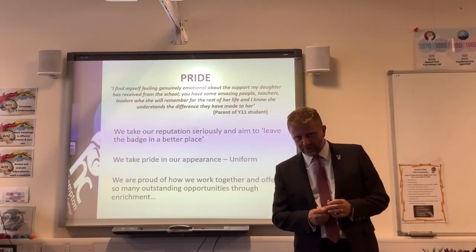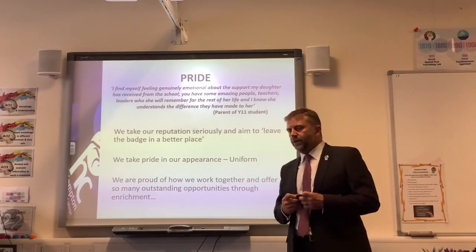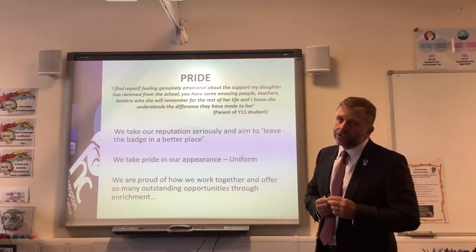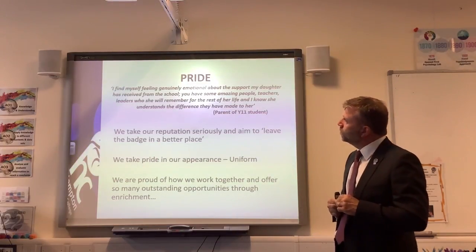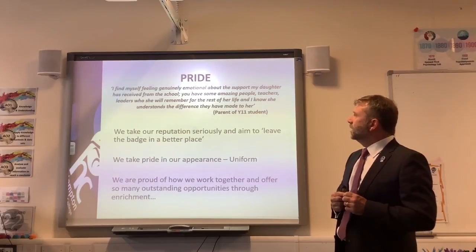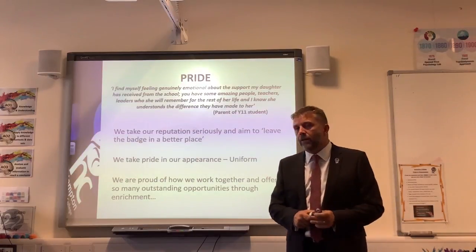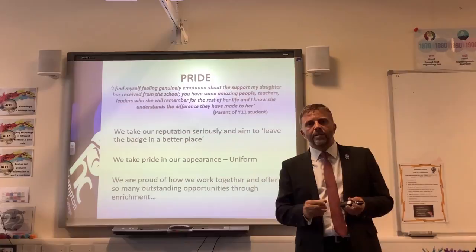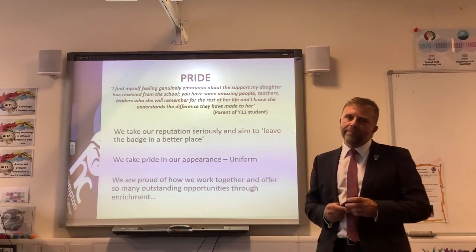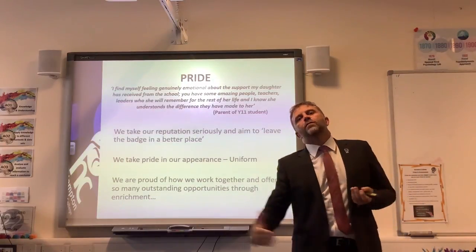I hope my pride in Hampton College is coming through to you — there is no one prouder than me. I'm proud of the staff, the students and our achievements. A parent of a Year 11 student wrote: 'I find myself feeling genuinely emotional about the support my daughter has received. You have some amazing people — teachers, leaders — who she will remember for the rest of her life.' As a head of school, I couldn't ask for a lovelier comment. We take our reputation very seriously and aim to leave the badge in a better place. We're proud of our badge and our uniform.